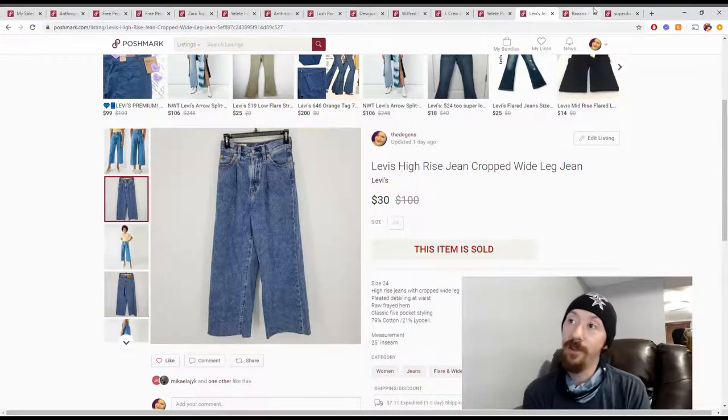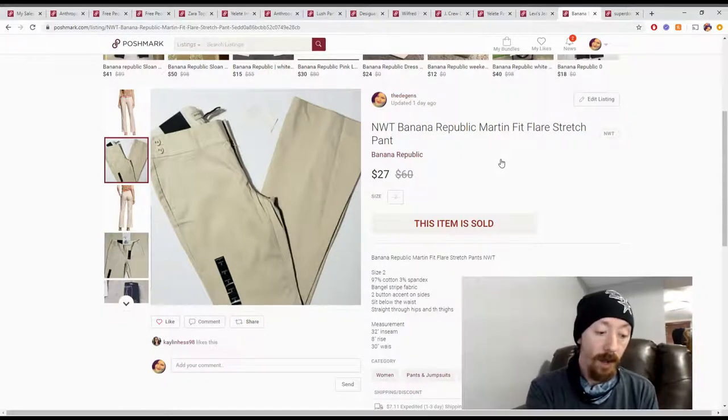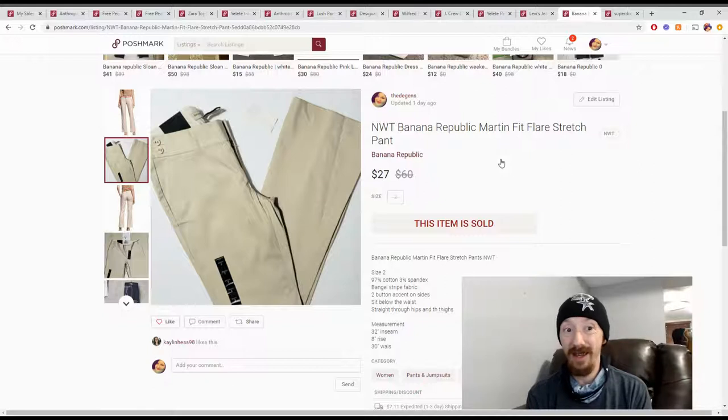Up next is a new with tags Banana Republic pair of pants from a very old Goodwill haul — I think these are from before I was doing videos, maybe even pre-dollar-days Goodwill. These might just be a pair of pants we bought outright. I don't think we would've paid more than $6, but we were just getting started and didn't entirely know what we were doing. These sold for $27, giving us $21.60 in Poshmark earnings, so we'll just say we made $21 in profit.